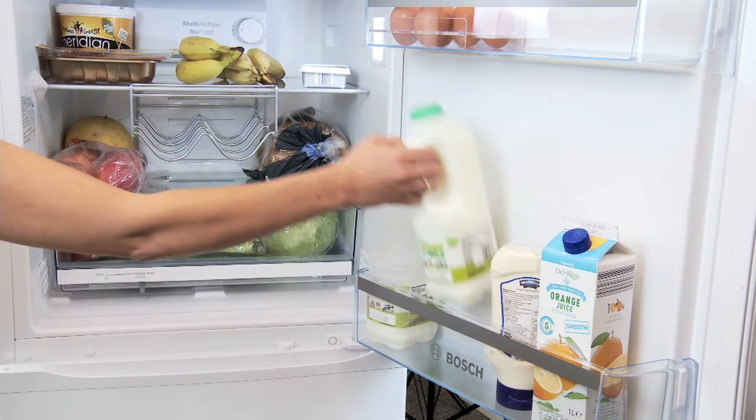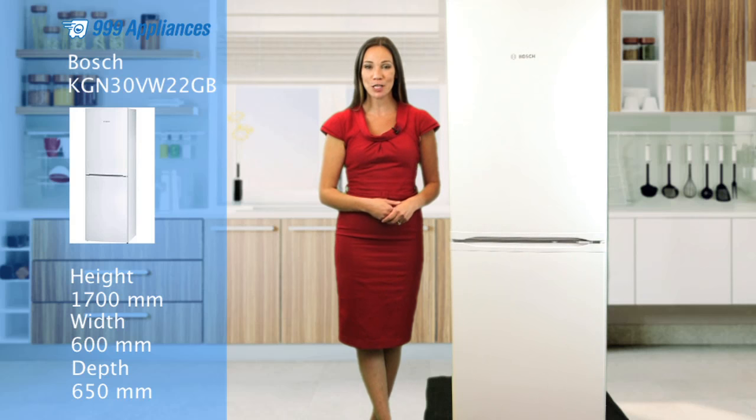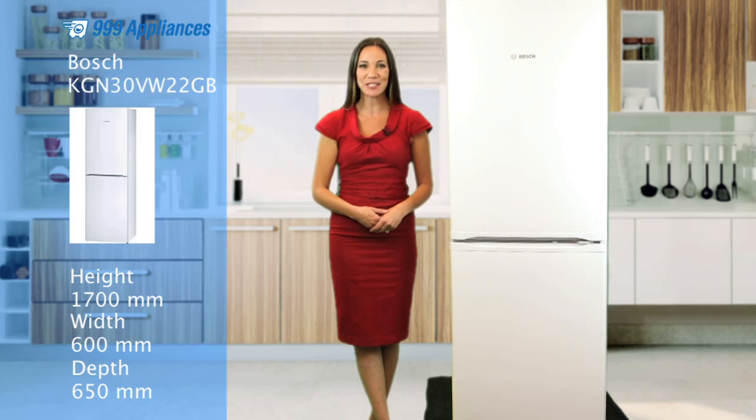Clean lines and flush door handles on this KGN30 VW22GB will look great in any kitchen. If you're looking for flexibility and function with a fantastic A-plus energy rating, this model from Bosch is definitely one to consider. So let's remind you of those key features again.